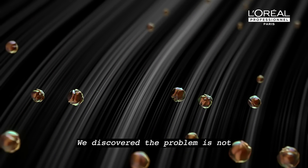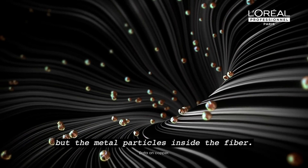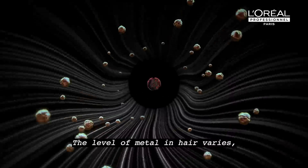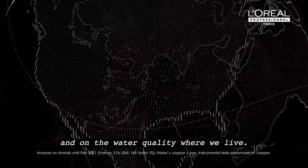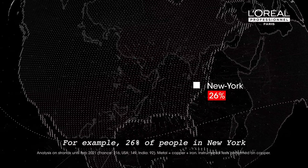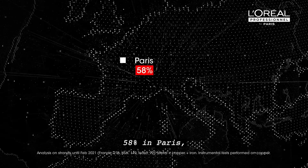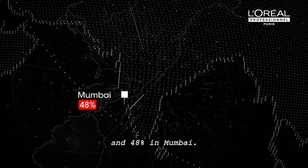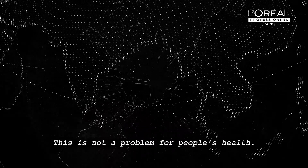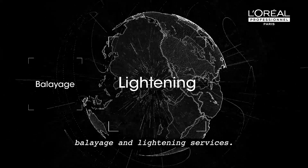We discovered the problem is not the metal deposited on the fiber surface but the metal particles inside the fiber. The level of metal in hair varies depending on hair porosity and on the water quality where we live. For example, 26% of people in New York have excessive metal levels in hair, 58% in Paris and 48% in Mumbai. This is not a problem for people's health. However, it is a real risk during color, balayage and lightening services.